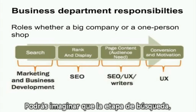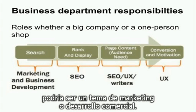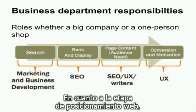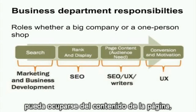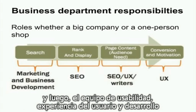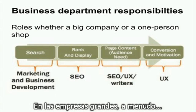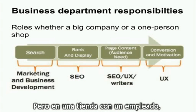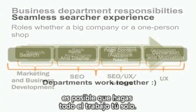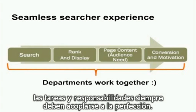You could imagine that the search stage — getting people to search for your company name or related products — could be considered a marketing or business development concern. When it comes to the rank and display stage, that might be the SEO. Then perhaps the SEO and writing team will be concerned with page content. And then the usability, user experience, and development team may be the only people to focus on conversion. For a large business, these roles are often divided into different teams. For a one-person shop, you may find yourself in all of these roles. However, when it comes to the searcher's experience, the roles and responsibilities should always be seamless.